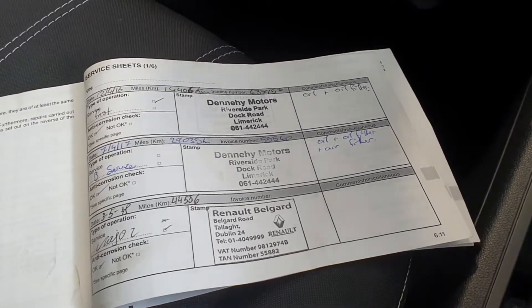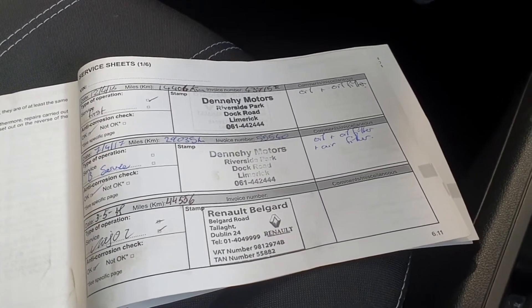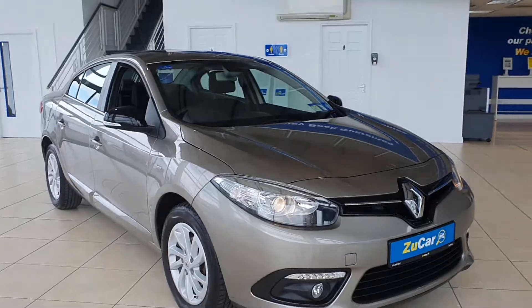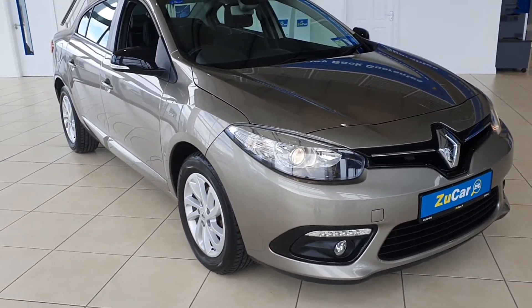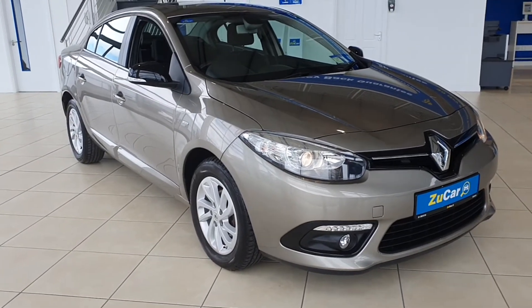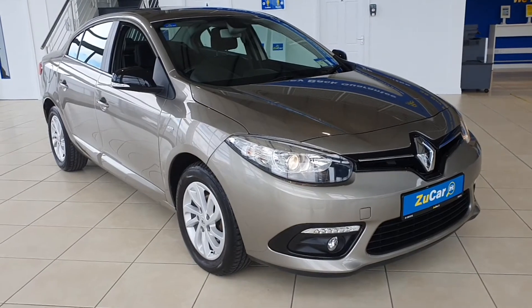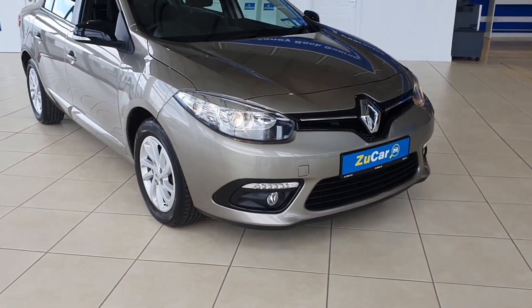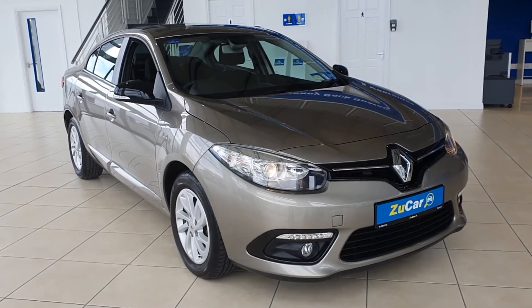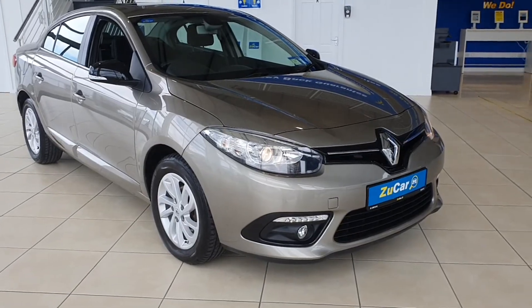This car has been fully serviced as required. It's just a fantastic car and a really clean example of a Fluence. All of our cars come with a five-day no-quibble money-back guarantee and also a 30-day exchange policy. The level of kit you get in this car for the price means it's not going to be here for long. You can reserve this car online for as little as 100 euro, or you can call in to us here on the Dublin Road in Limerick.